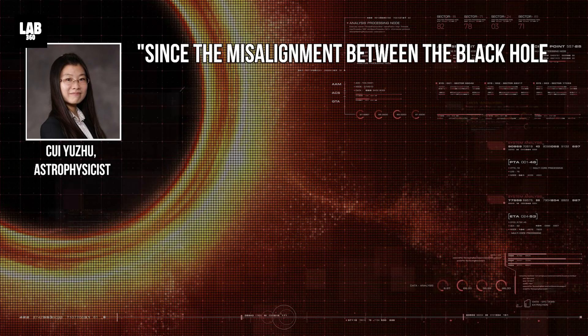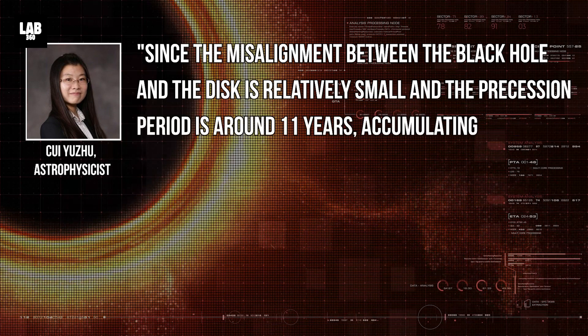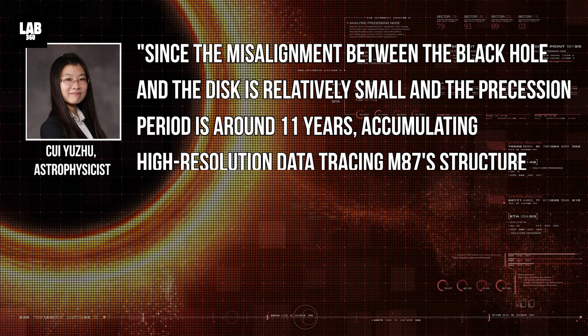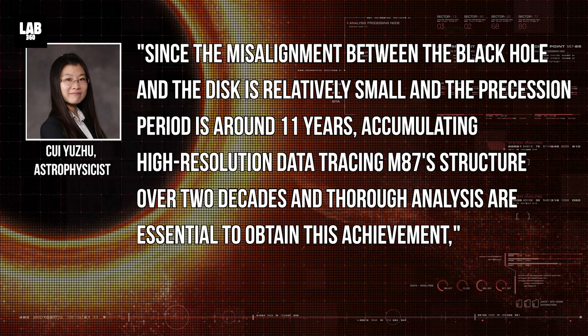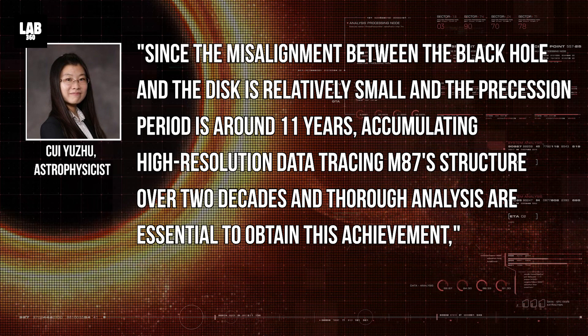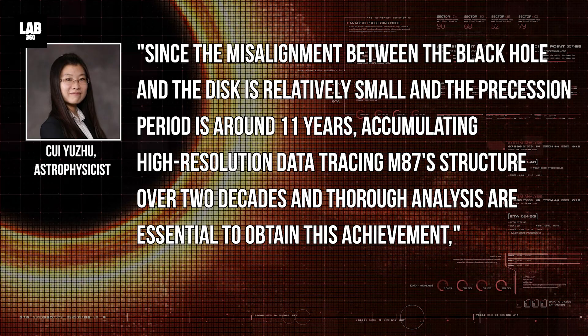Since the misalignment between the black hole and the disk is relatively small and the precession period is around 11 years, accumulating high-resolution data tracing M87's structure over two decades and thorough analysis are essential to obtain this achievement, says astrophysicist Chui Yuzhou.